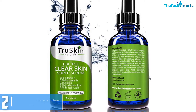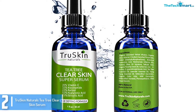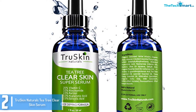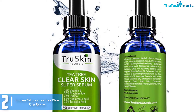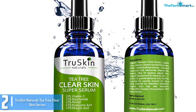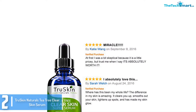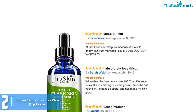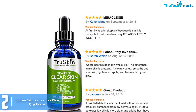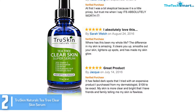At number 2, we have the TruSkin Naturals Tea Tree Clear Skin Serum. TruSkin Naturals highlights tea tree oil as the key ingredient. It exfoliates the pores and skin and fights acne-causing bacteria. As it cleanses, soothes, and heals blemishes, acne scars, dark spots, uneven skin tone, and fine lines, the skin exhibits a healthier and brighter glow.